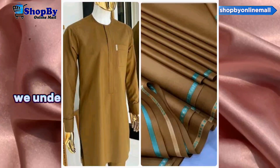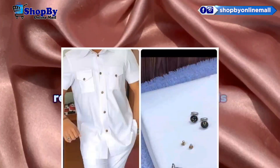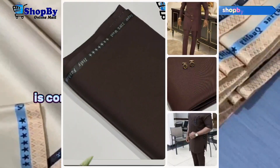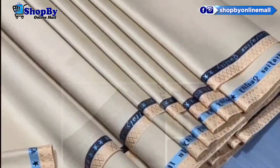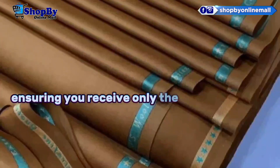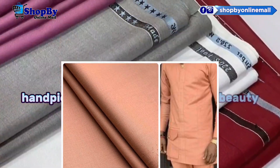We understand that every creative endeavor requires high-quality materials. That's why this online fabric store is committed to delivering excellence. Each fabric undergoes rigorous quality checks, ensuring you receive only the finest products, handpicked for their durability and beauty.